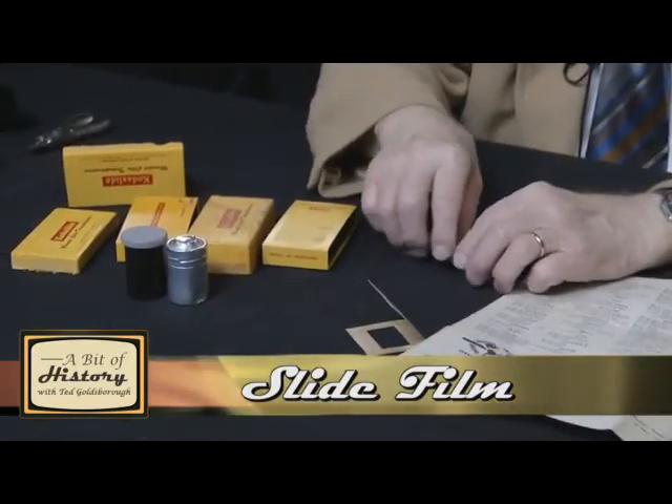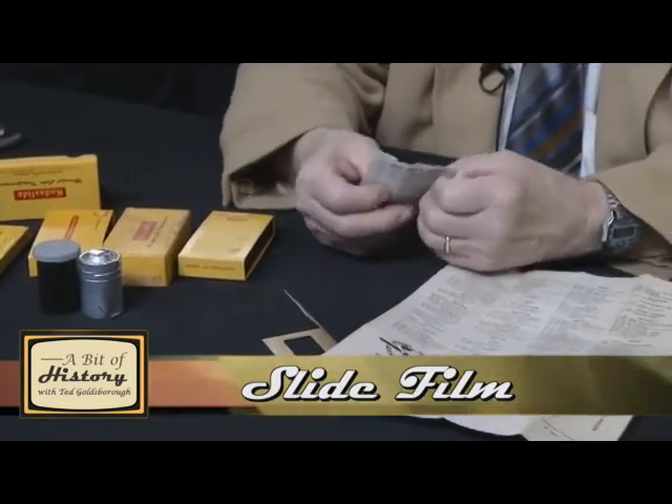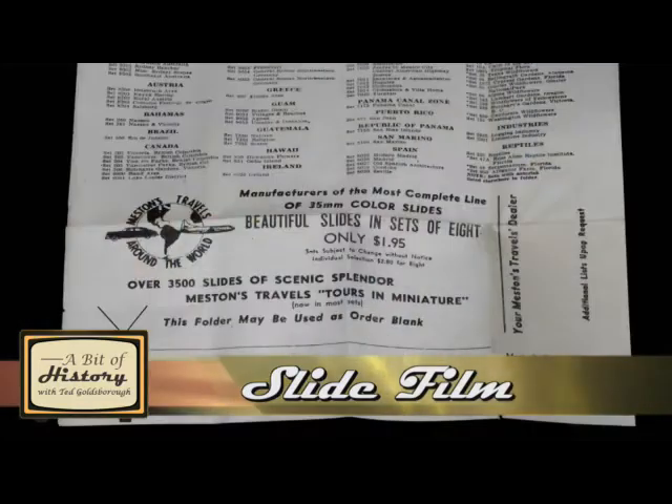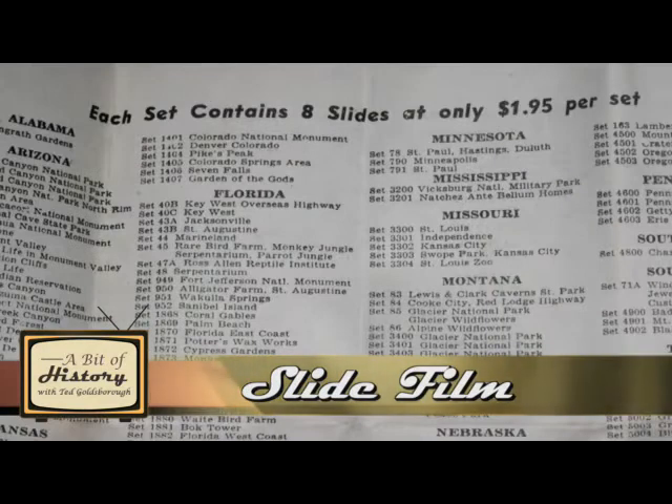Sometimes you could, if you were at a place like Independence Hall and you didn't have your camera, you could buy slides of different scenes. And this piece of paper says each set contains eight slides at only $1.95 per set.